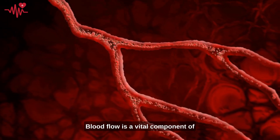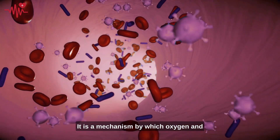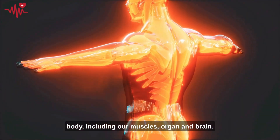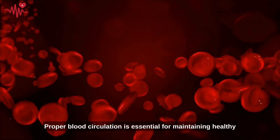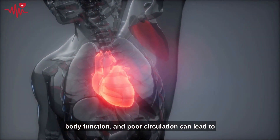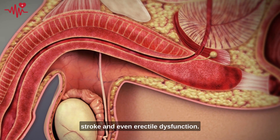Blood flow is a vital component of our overall health and well-being. It is the mechanism by which oxygen and nutrients are delivered to all parts of our body, including our muscles, organs, and brain. Proper blood circulation is essential for maintaining healthy body function, and poor circulation can lead to a range of health problems, including heart disease, stroke, and even erectile dysfunction.